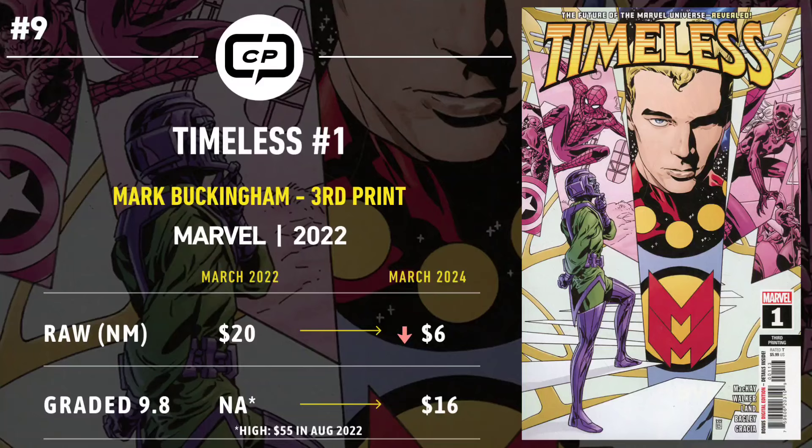Number nine is Timeless number one, the Mark Buckingham third print. Timeless was all about that wibbly-wobbly timey-wimey stuff. Fans were intrigued, especially because this book features a female Black Panther with white hair on the cover, which some theorized was the child of Storm and T'Challa. Books began to trend at $20 for near-mint raw copies. But as quickly as the excitement peaked, it flattened — nothing came of the character. When CGC 9.8 copies hit the market, it topped out around $55, barely more than what it cost to get it graded, and that was in August of that year.